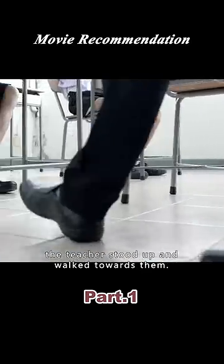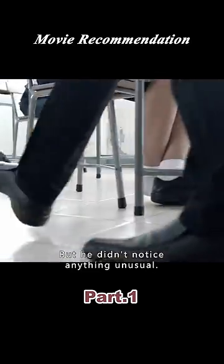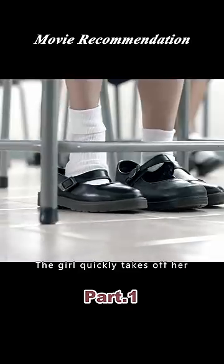Suddenly, the teacher stood up and walked towards them. But he didn't notice anything unusual. The girl quickly takes off her shoe and kicks it in front of her.